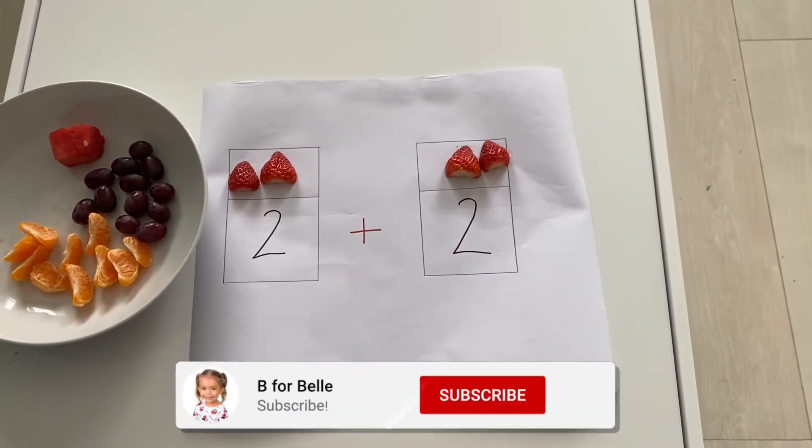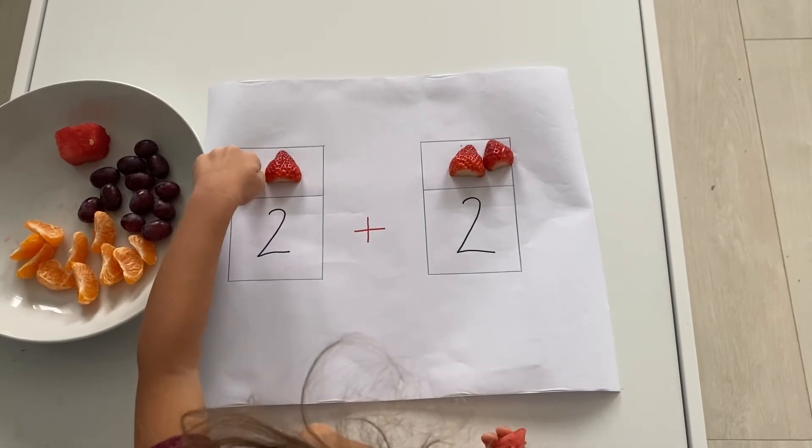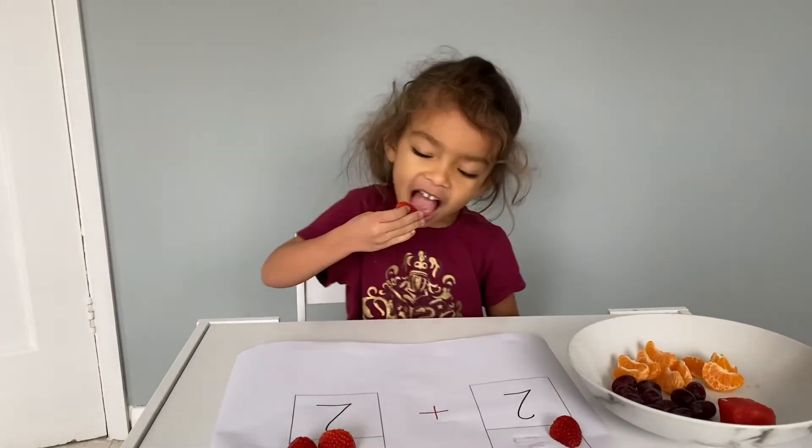And now we just count how many strawberries we have all together, so count them. One, two, three, four! So two plus two is? Four! Yeah, you can eat the strawberries.